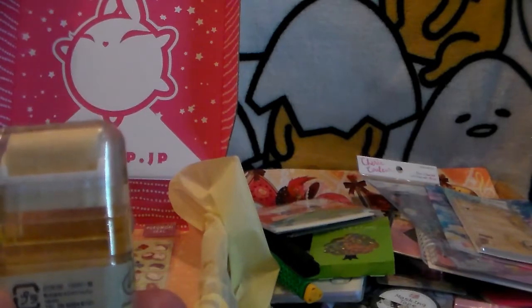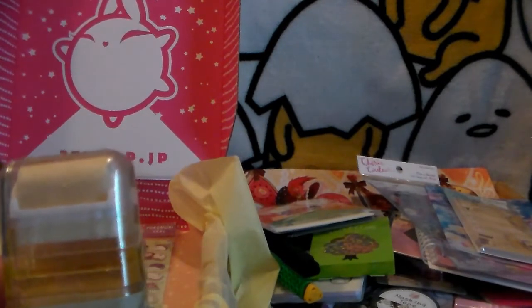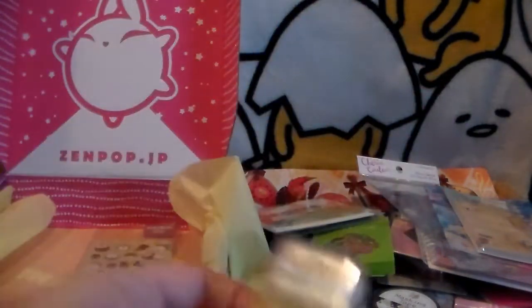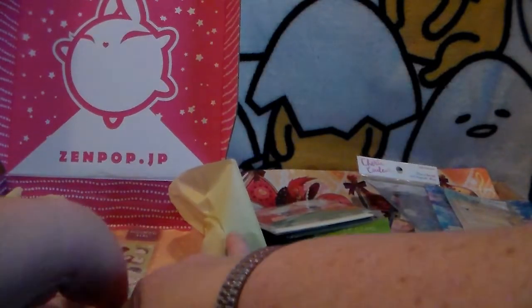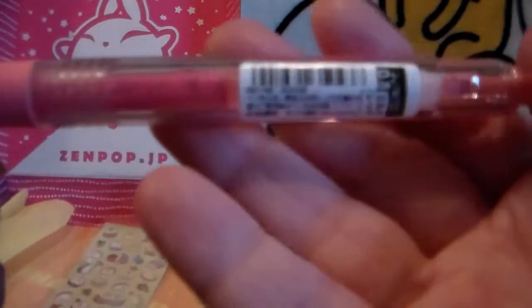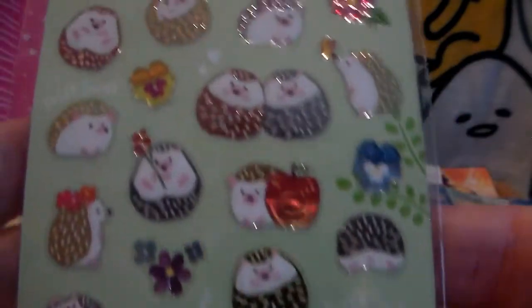Next up is a rolling eraser — this is the first time I've had one of those. You take off the top and roll away all your mistakes. There are penguins on it, not hedgehogs, but he's a cute penguin so it's okay. It's pretty cool. And then there is also a pink pen hiding — the pens always hide! It is a pink pen which is adorable, so I will totally use that.